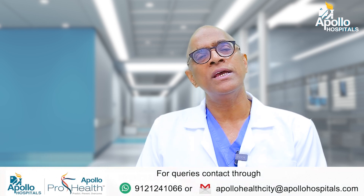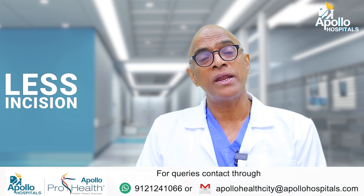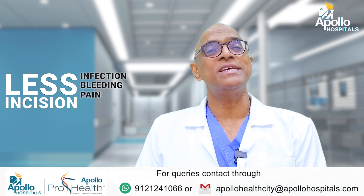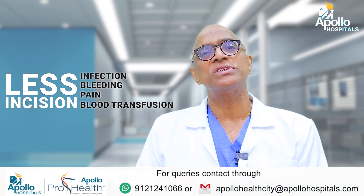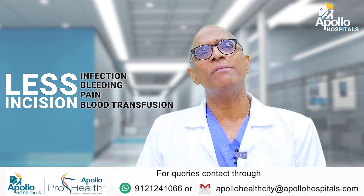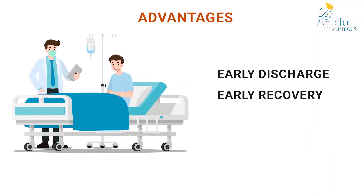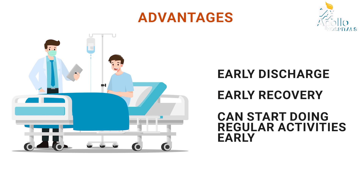A third advantage is that because the incision is smaller, the chances of infection are less, bleeding is less, and pain is less. So blood transfusions are also less. Many times, patients with minimal invasive surgery can be discharged early, get back to work early, start driving in about four to six weeks, start flying, and do everything they want.